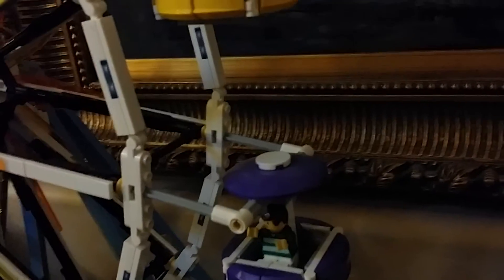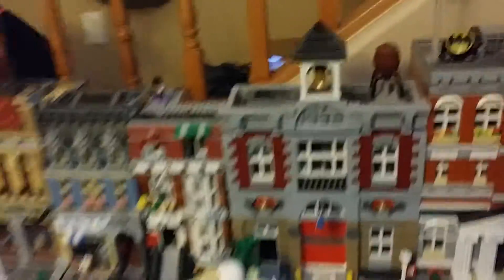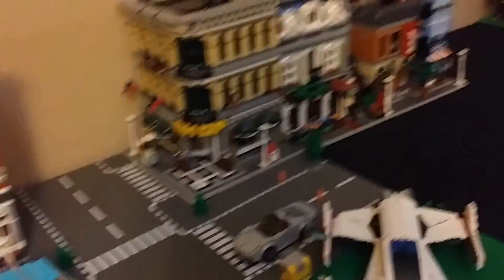Right guys, I'm back. I just got here and look who I found sitting in the Ferris wheel again — yes, it's Stevie. Anyways, that's not what I wanted to show you. I wanted to show you my Lego City. Here it is — it's kind of big, kind of small. I just finished this so I was kind of in a hurry.